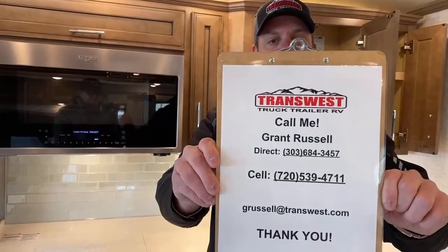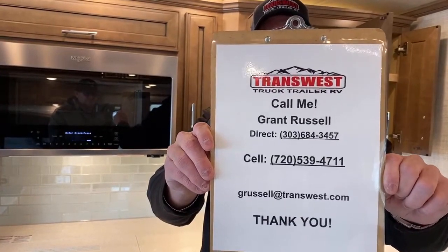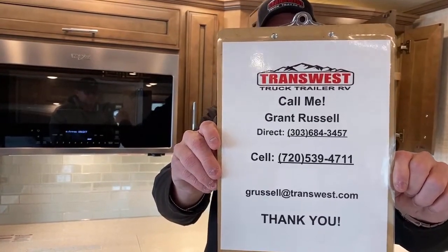I think that does about wrap this one up. I hope everybody has a great weekend. If you have interest in this particular RV or any others on the lot, please give me a call. You can reach me on my cell phone at 720-539-4711, or shoot me an email at grussell@transwest.com. Happy Friday, have a good weekend — thanks guys!